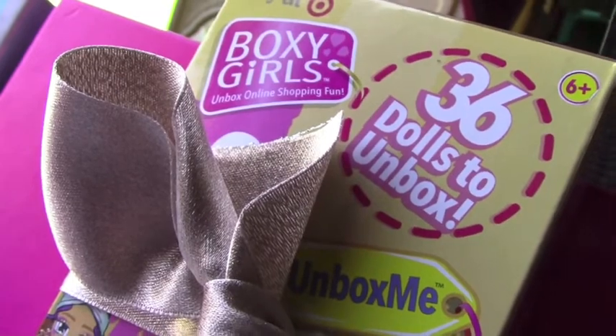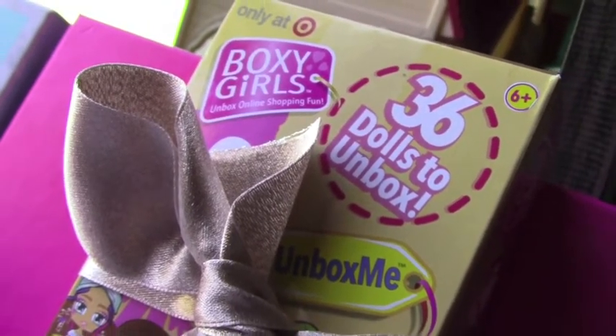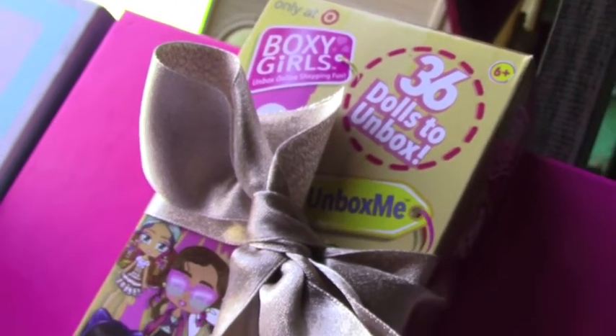Hey everybody, and thank you for watching All About Toys! Today we have, exclusively from Target, the new Boxy Girls Unbox Me.